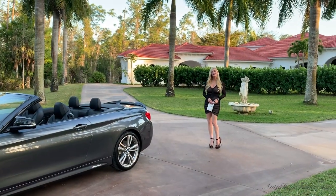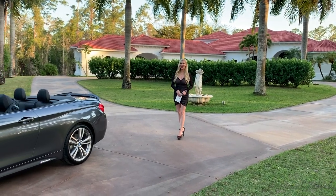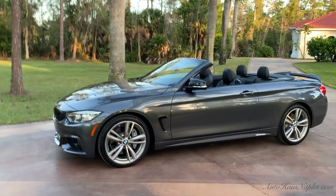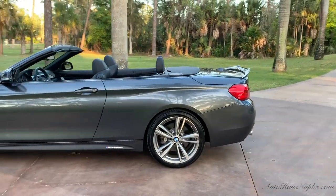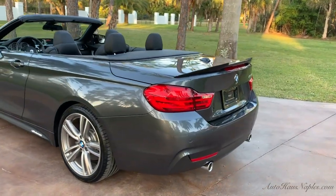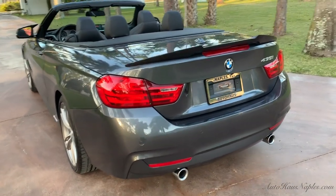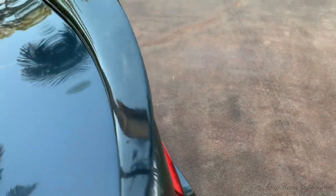Hey guys, good evening, Marianne here with you from Autohaus of Naples. Tonight I have a super low mile 2016 BMW 435i convertible, which is basically fully loaded and finished in a super stellar color combination. The exterior is your mineral gray metallic, which is actually a $550 option. On the back we've got your dual exhaust, backup parking sensors, top camera, and front camera. Throughout this vehicle there's your carbon fiber spoiler because we do have an M Sport package, which was $2,300.